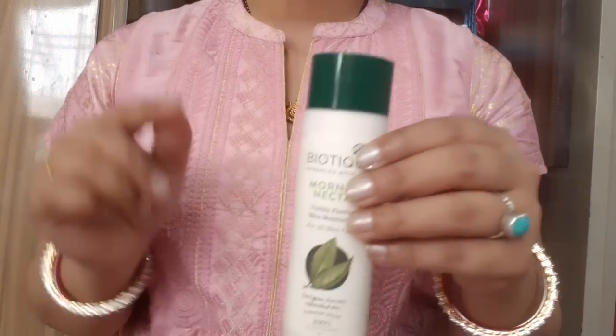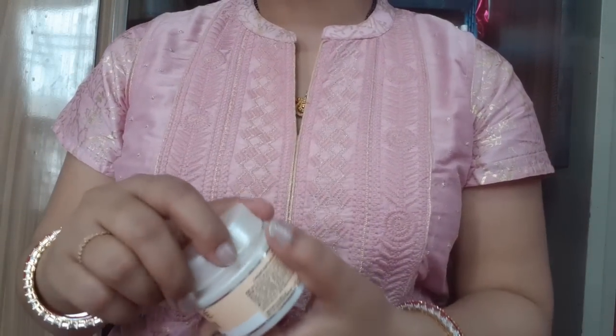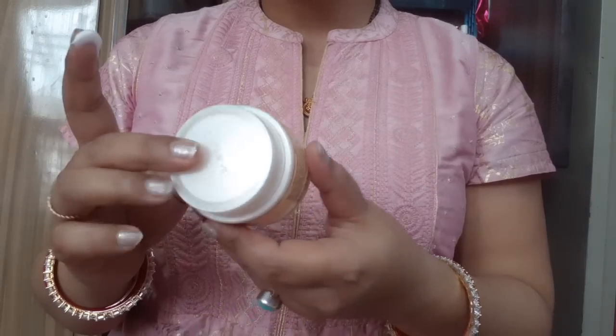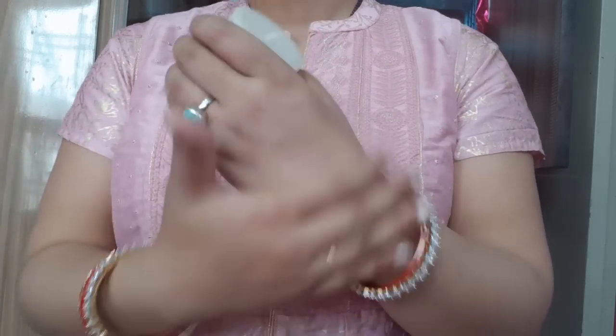The second one is Lakme Peach Milk Soft Cream. This is my favorite — it has a pink tint, you can see the packaging. This is 100 rupees; I purchased it from bulk market for 90 rupees.